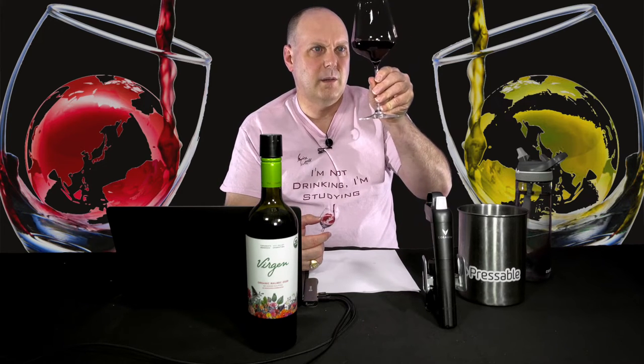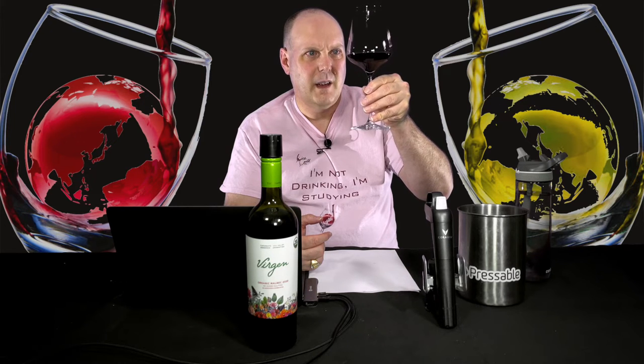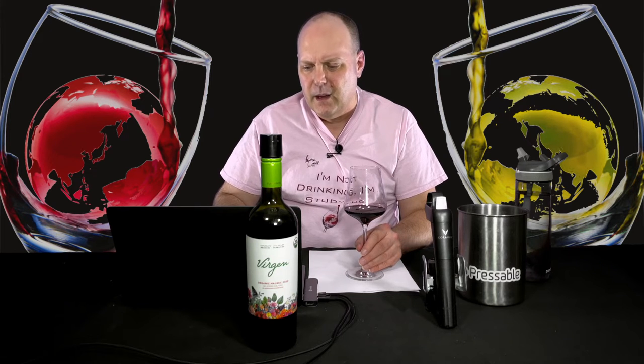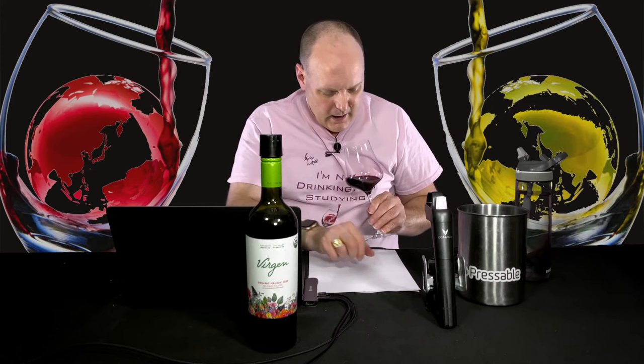We'll check out the tearing. We'll call it medium plus. The alcohol in this is 14.3%, so medium plus is about right. I can kind of smell the wine already from doing all that. Let's just check it out.